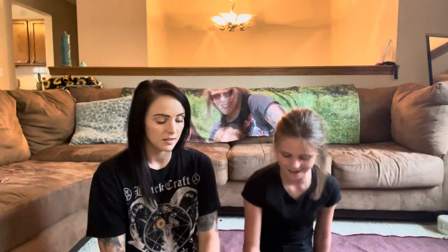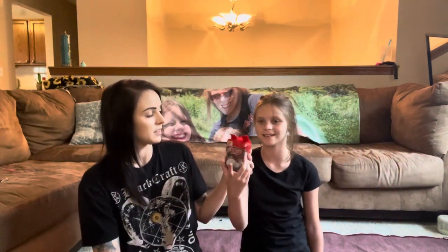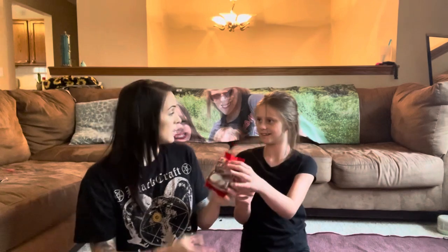Hi guys! Today we're going to be trying these candies with my mom. We're going to have to pronounce these because I can't. So we have these first that we're going to be trying. Why don't we tell them what all we got.